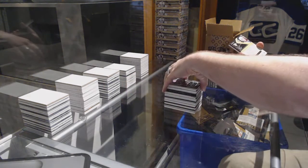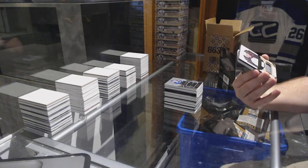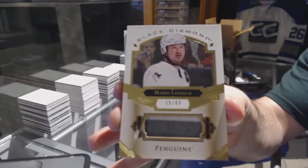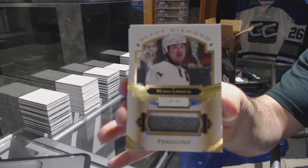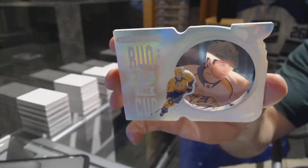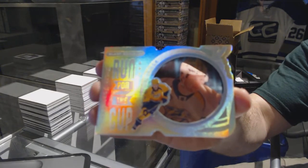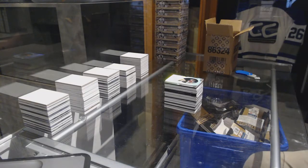For the Pittsburgh Penguins, number 249, short print base jersey, Mario Lemieux. And we've got for the Predators, run for the cup, Philip Forsberg. Okay, don't know what else I can get in the last box, but holy moly.